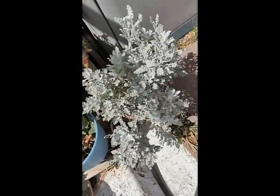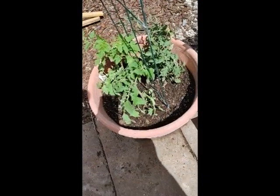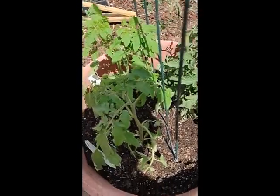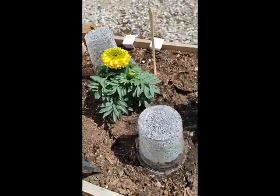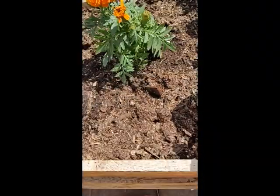And there's my tomatoes. One's got flowers on it, which means I'll have fruit on that one. I got three different kinds. Marigold — it keeps bugs away, some bugs. Swiss chard is doing good.